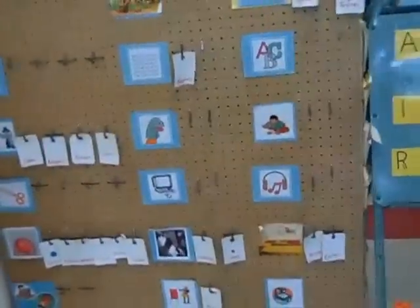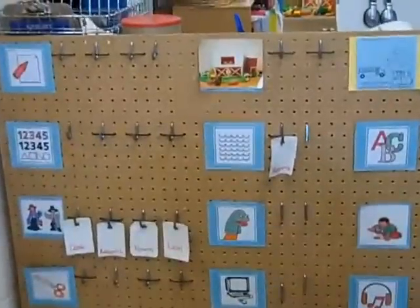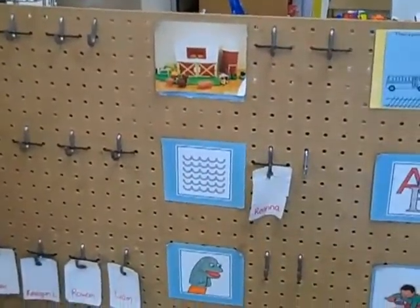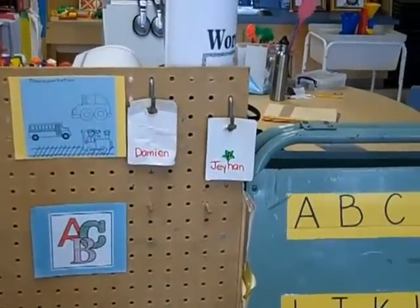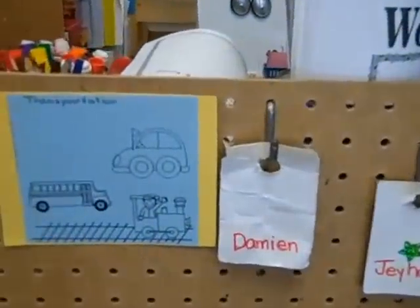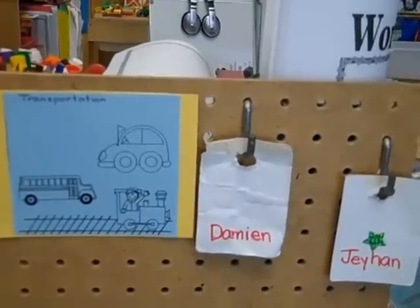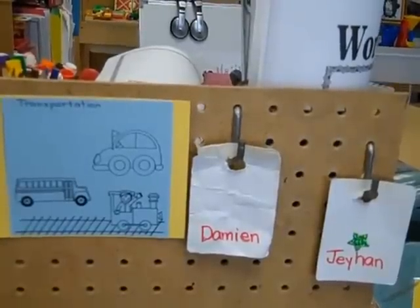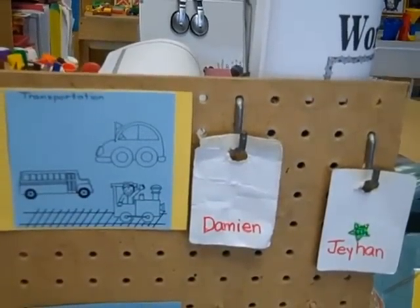Who would like to talk about our planning board? Rhianna, give us an idea how the planning board works. When you get your card, you put it in one of the spots — if Cassie was first, she would put hers anywhere. If Damien is a helper, he puts his card wherever he wants. When he's finished at that center, he moves his card somewhere else to show where he wants to go next.